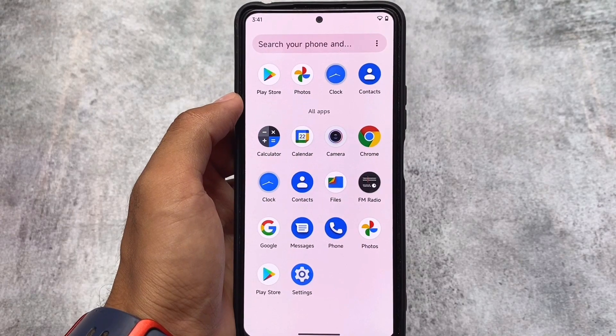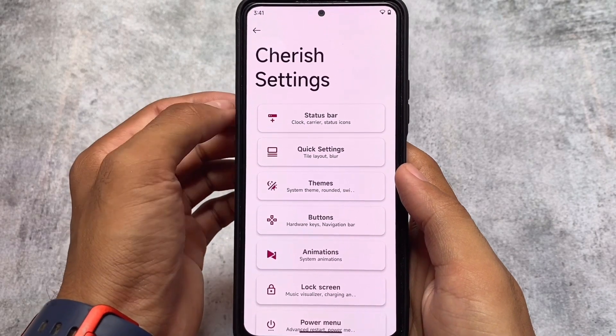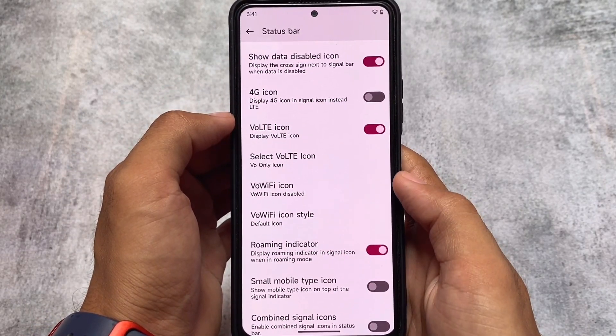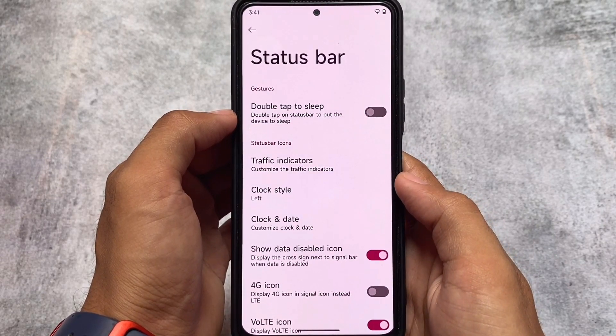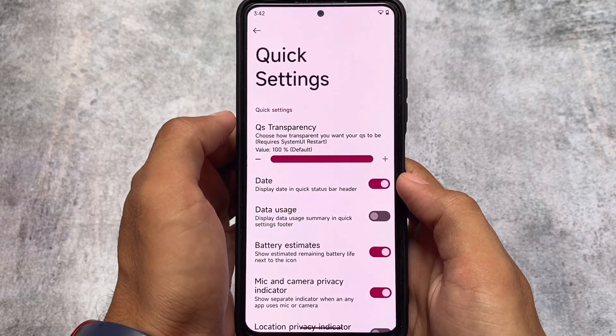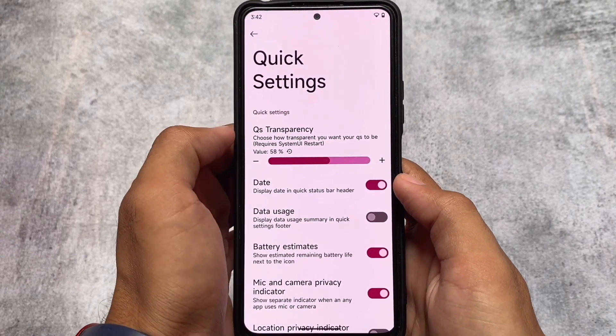Moving on to device-specific things, we have the MIUI Camera available on the Redmi Note 10 Pro. So if you're a Redmi Note 10 Pro user, you'll see the MIUI Camera available for you. There are also status bar customizations — VoLTE, Wi-Fi icons, battery icons, and clock style — the usual options.